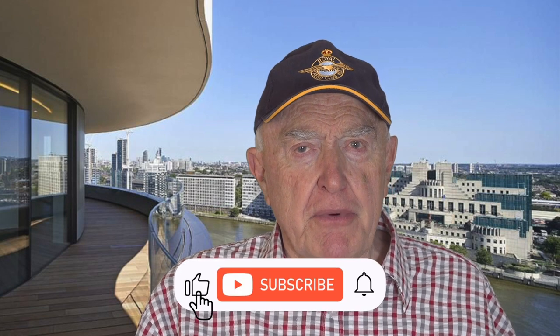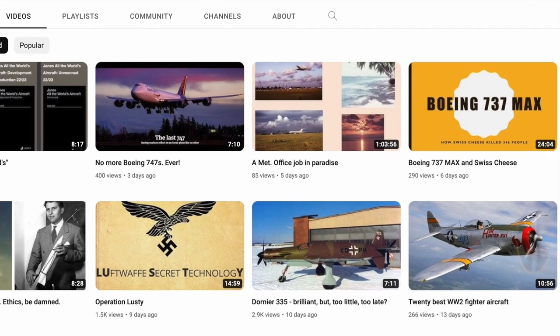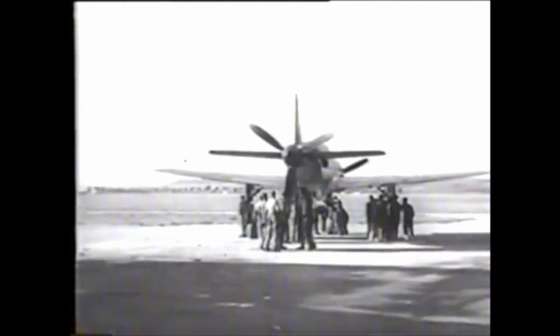Hello and welcome to the Old Flyers. A recent popular video we did was titled 'Dornier 335: Brilliant but Too Little Too Late.' This Dornier was Germany's fastest piston engine fighter in World War II.